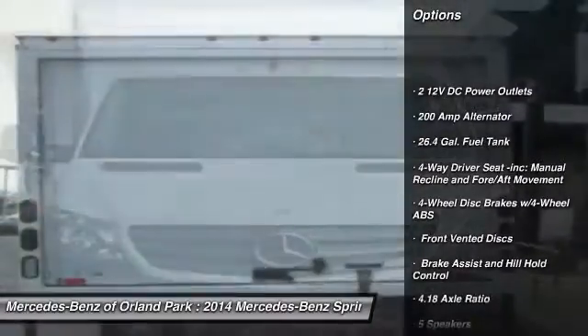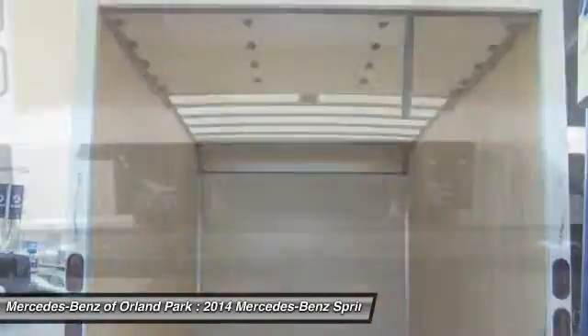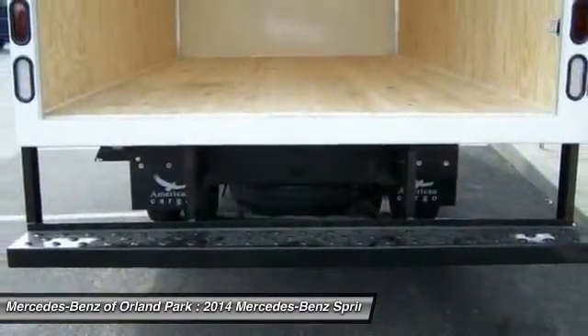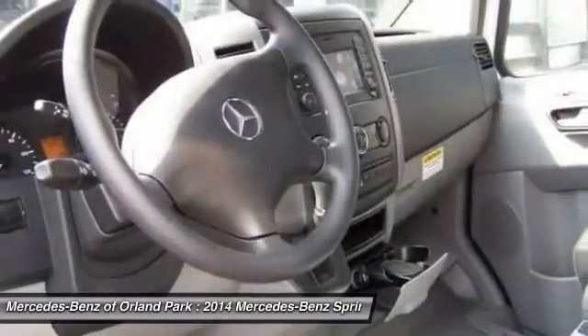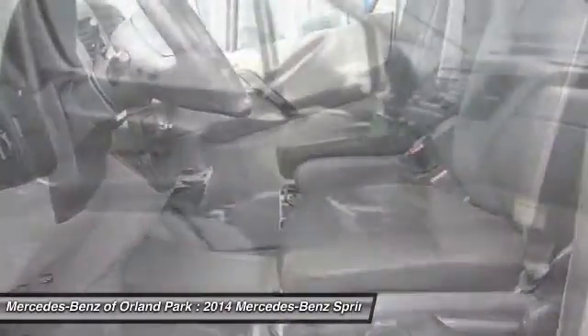Electronic stability control, power door locks, outside temperature gauge, front bucket seats, front license plate bracket, engine immobilizer, black door handles, four-piece floor mat set.